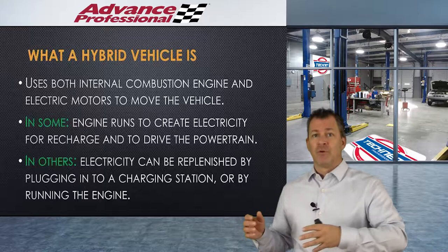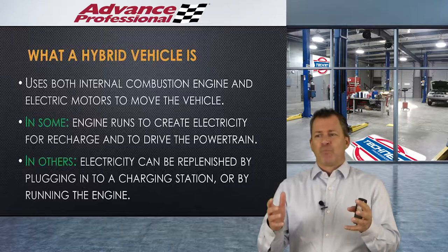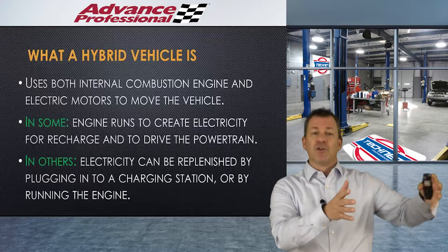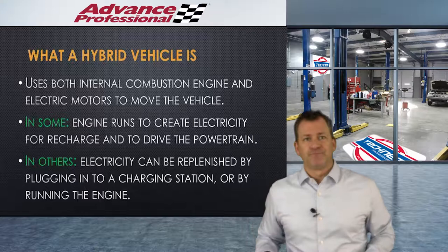In other hybrids, the electricity can be replenished by plugging into a charging station or by running the engine. There's also a third type of hybrid called a mild hybrid. When we talk about full hybrids, we either have the early hybrids — which you couldn't plug into a charging station, you had to use the internal combustion engine — or we have the plug-in hybrids, where we can use both the engine and the charging station.